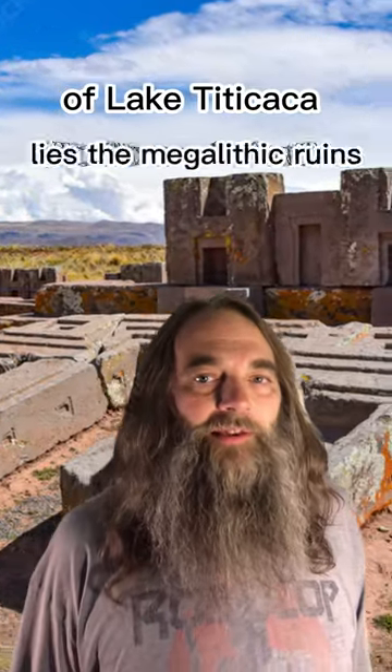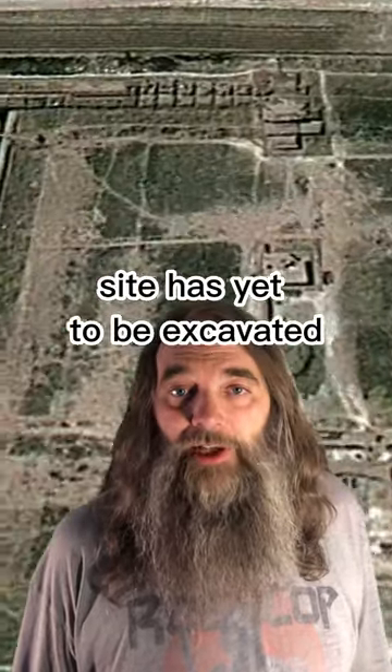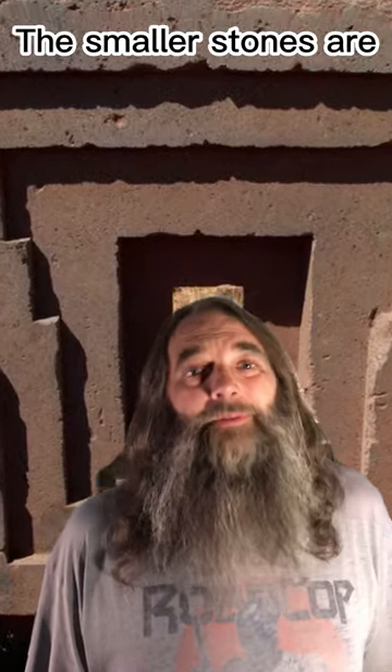A few miles south of Lake Titicaca lies the megalithic ruins of Pumapunku, a ceremonial center whose significance has been lost to time. The vast majority of the site has yet to be excavated. The largest stones are between 80 and 130 tons and came from about five miles away. The smaller stones are a mere 10 to 20 tons but came from about 50 miles away.